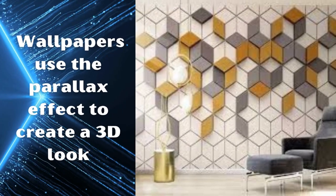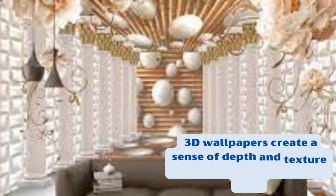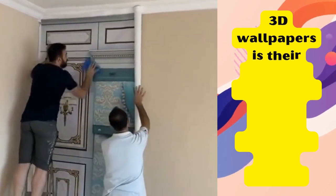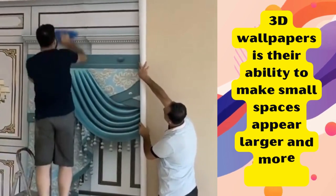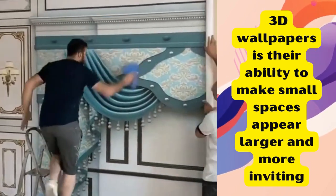3D wallpapers create a sense of depth and texture that can make a room come alive. With a vast array of designs and patterns to choose from, the possibilities are virtually endless. Moreover, 3D wallpapers often incorporate textured surfaces, enhancing the tactile experience and further intensifying the visual impact.